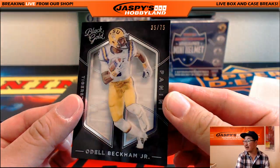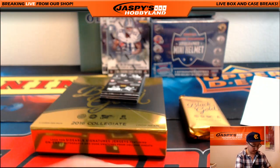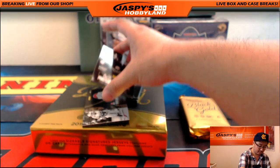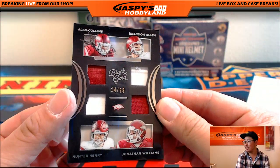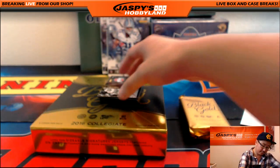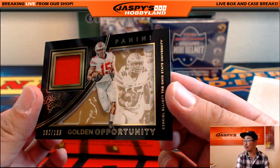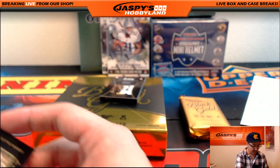35 out of 75, Odell Beckham Jr. We've got Alex Collins, Brandon Allen, Hunter Henry, and Jonathan Williams — 14 out of 99. Another randomizer. We've got 182 out of 199 Golden Opportunity, Ezekiel Elliott Relic — for the Dallas Cowboys, John Cale.